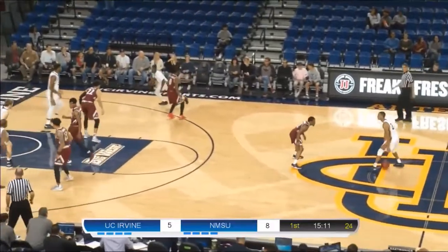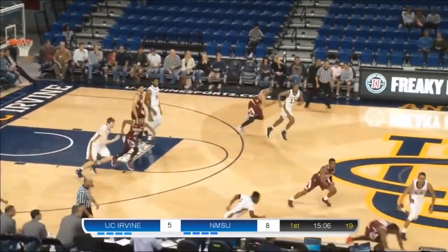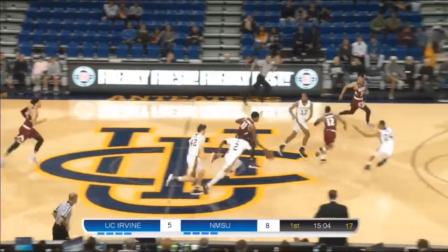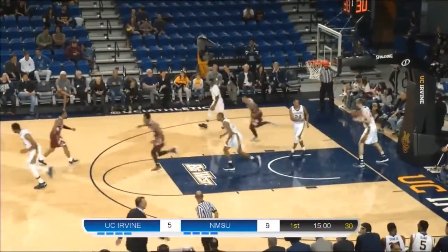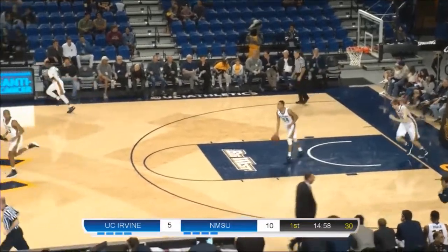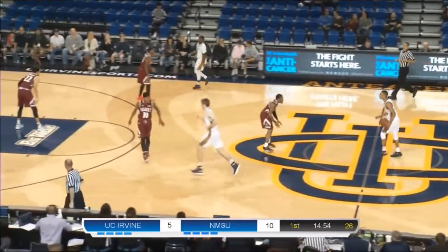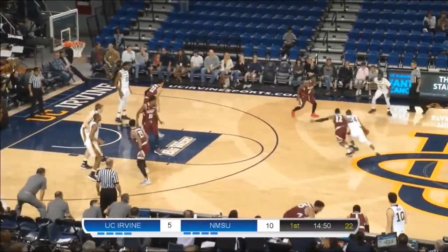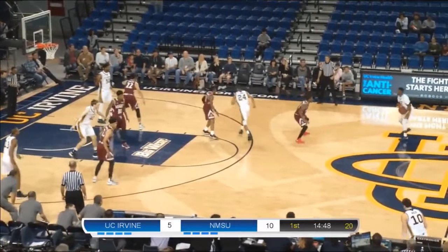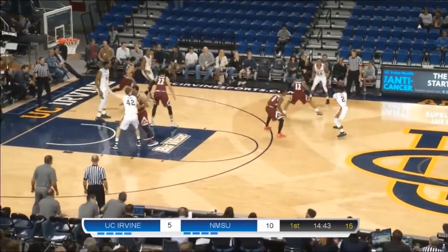Anteaters cough it up again — this one taken away by Jones. Jones with the dish for the easy lay-in. Turnovers already showing to be a problem for UC Irvine — they've got four of them and we're only five minutes into this game. 10-5, New Mexico State leading UCI. UC Irvine has more turnovers in five minutes of this game than they had the entire second half in their win against Idaho.